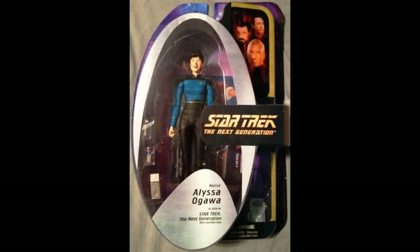And then finally we have Alyssa Ogawa. I have to be honest — I actually didn't know this character's name, which is probably terrible of me being a fan. But obviously I do recognise her — she is the nurse, the assistant to Dr. Crusher in Medbay.